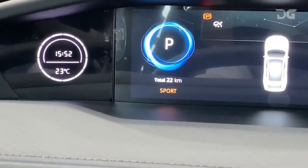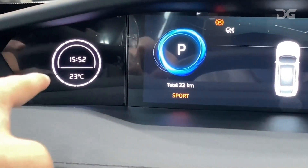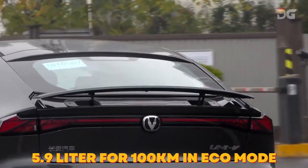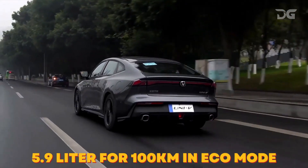The Eco mode is designed for fuel efficiency, while the Sport mode is designed for performance. The Uni V2024 has a claimed fuel economy of 5.9 liters per 100 kilometers in Eco mode.